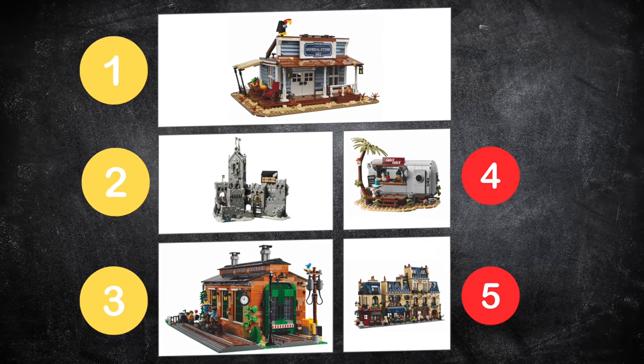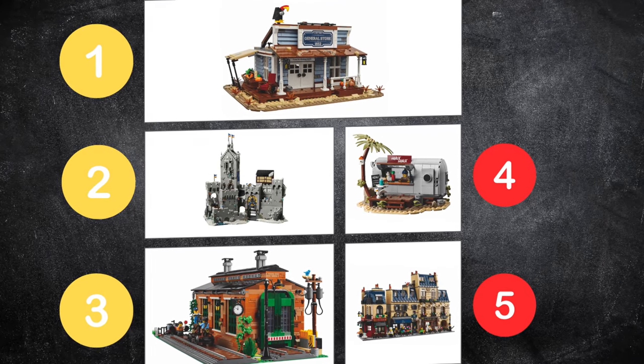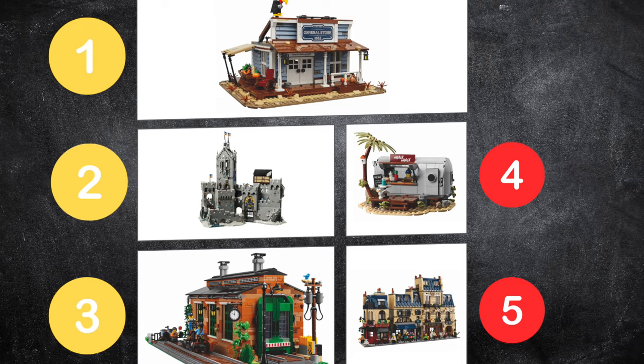To recap my final rankings: number one is the General Store — I used to build the old Western sets so I may have some nostalgia there. Number two is Mountain Fortress — I was big into Knights when I was younger. Number three is the Old Train Engine Shed. Number four is the Snack Shack. And number five is Parisian Street. But honestly, they're all beautiful builds and fantastic sets. I plan on picking up one of each — I've purchased every single set BrickLink has done in the Designer Program so far. I definitely recommend all of these.